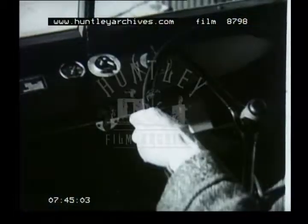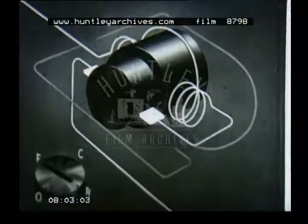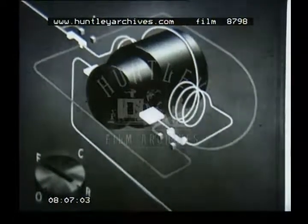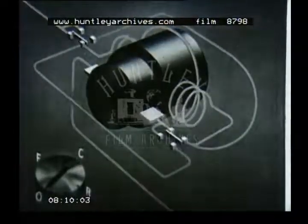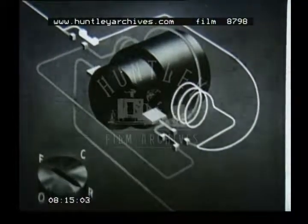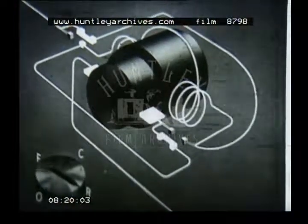The driver reverses by turning a switch. We shall see how simply it's achieved in the drawing. The current is still flowing as before, and the motor is therefore rotating in the forward direction. Now, by providing two wires and two switches, we see that by turning the switch, the flow of current is reversed in the field coil. Hence, the motor runs backwards.